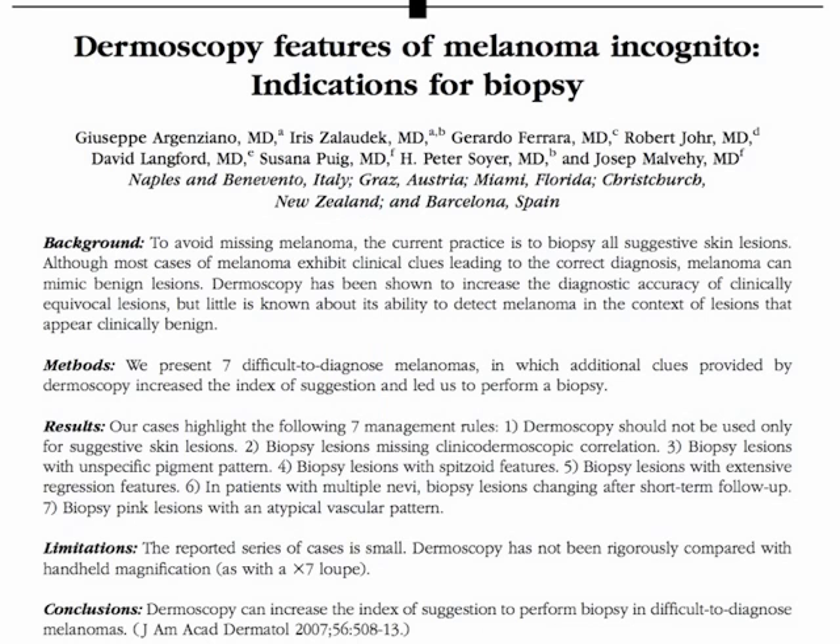To avoid missing melanoma, the current practice is to biopsy all suspicious skin lesions. Although most cases of melanoma exhibit clinical clues leading to the correct diagnosis, melanoma can mimic benign lesions. Dermoscopy has been shown to increase the diagnostic accuracy of clinically equivocal lesions, but little is known about its ability to detect melanoma in the context of lesions that appear clinically benign.